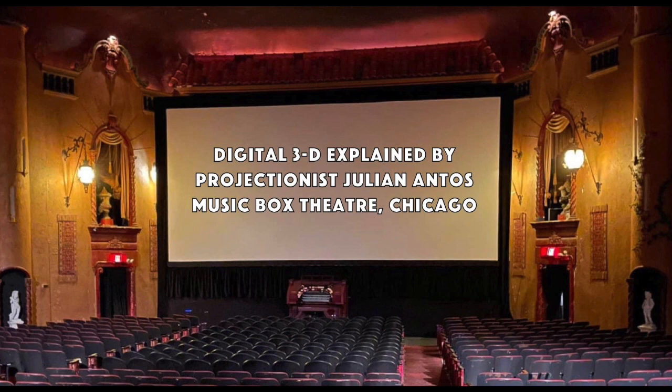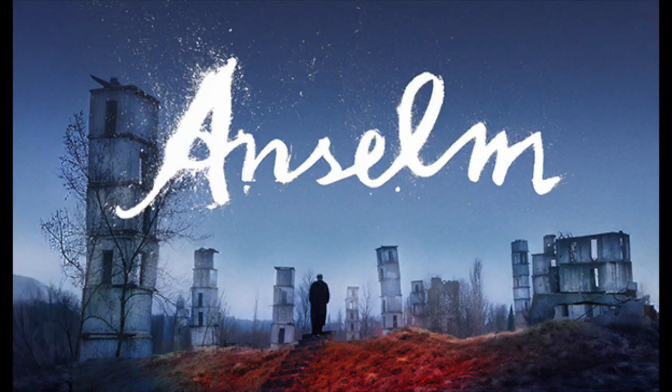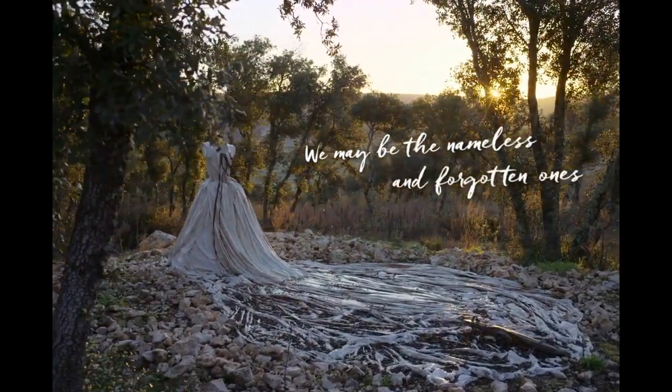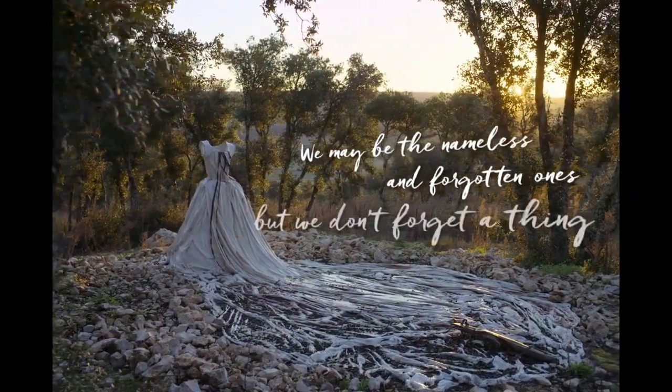I wanted to know where you first saw this technology and how you knew that it was something you could bring to a mass audience. The first time I saw it was in Madison at Wisconsin Cinematheque. They did a few 3D screenings there and I worked there as a projectionist every once in a while.